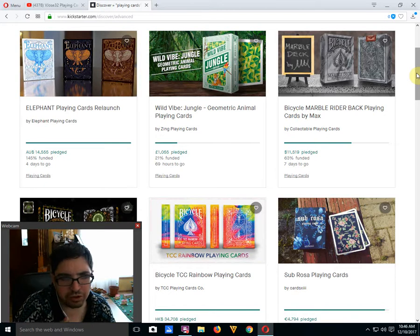I'm a little bit iffy on the quality of these cards since they didn't appear to be printed by WJPC, but we'll see.